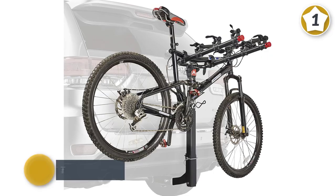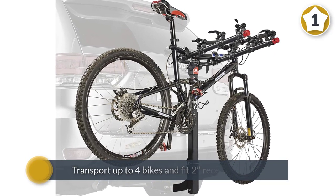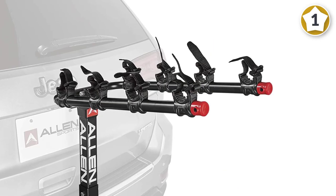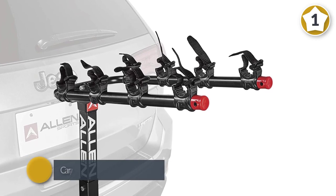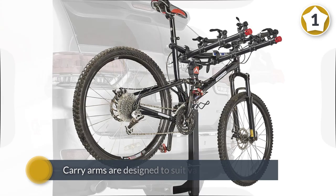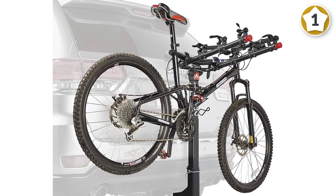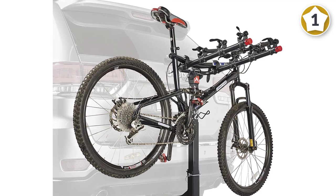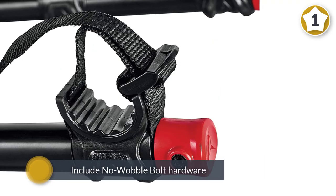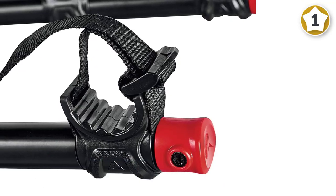This hitch rack transports up to four bikes and fits two receiver hitches. Carry arms are designed to suit various frame sizes from kid size to adult size. They include no-wobble bolt hardware to reduce the risk of accident. The 22-inch long carry arms individually secure bicycles with Allen's patented tie-down system. The rack sets up and installs in less than five minutes.